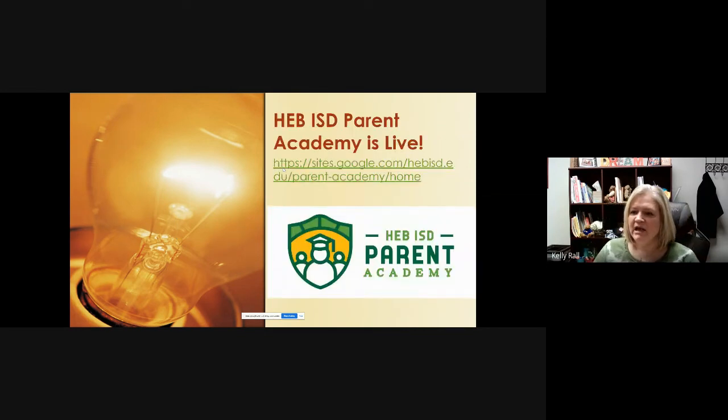HEBISD Parent Academy is live — go online, click on the website, and you'll see a menu with available information. You can register for Parent Academy and download and print a transcript to keep track of your hours. At the end of the year there will be a graduation complete with caps and gowns. Every time you watch a video, that counts as attending a session, so definitely participate if that sounds fun to you.